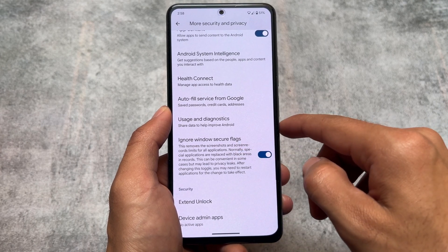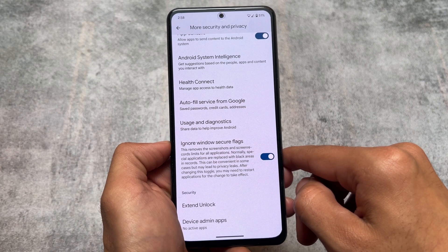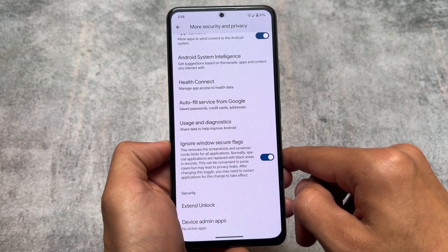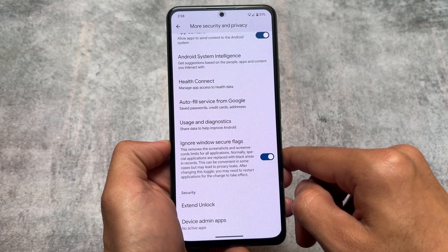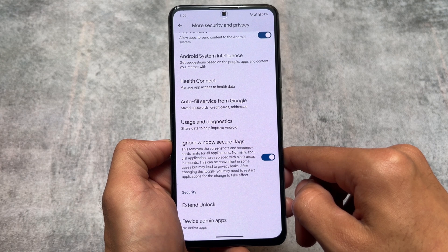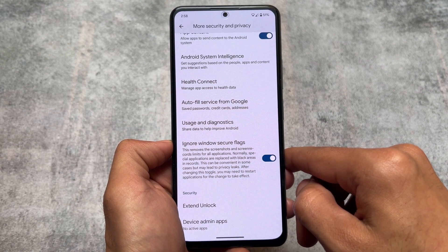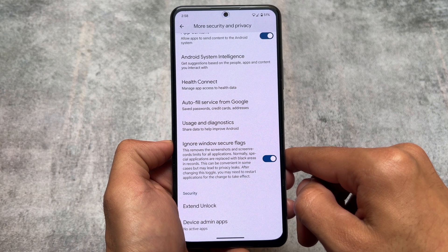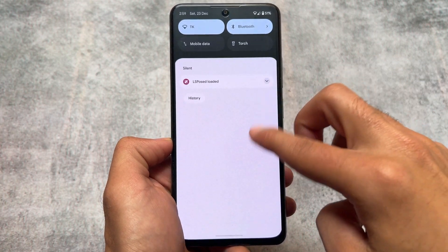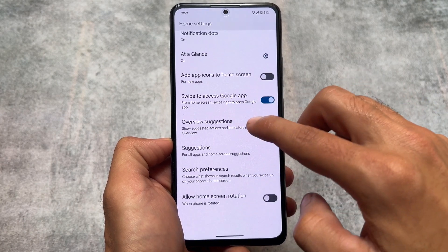Other than that, if you move on to the security and privacy options, you will also find 'Ignore Window Secure Flags.' This is an option I was looking forward to — it's available in the more security and privacy options, or you can simply search for it. This is a very useful feature that removes the screenshot and screen record restriction for all applications. Normally some apps don't allow you to screenshot, but with this option enabled you will be able to do that.